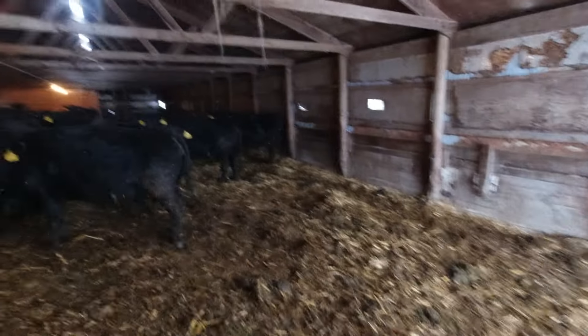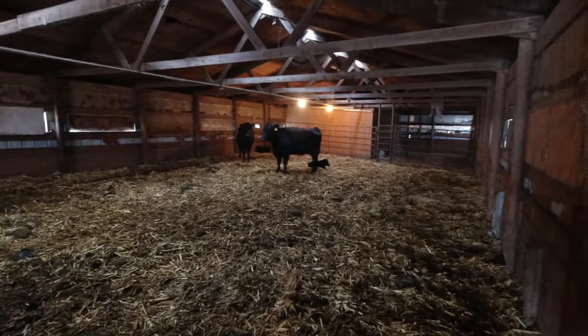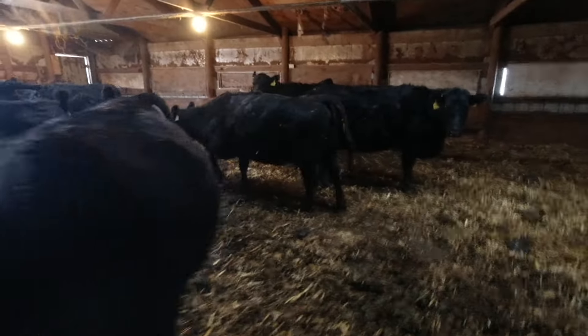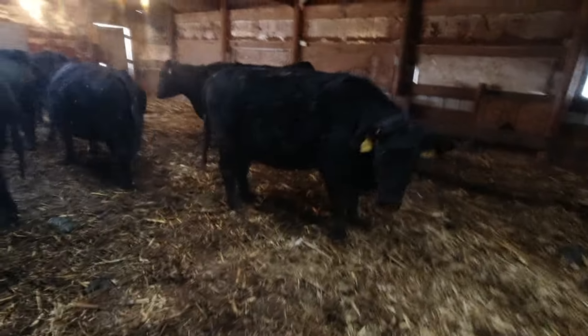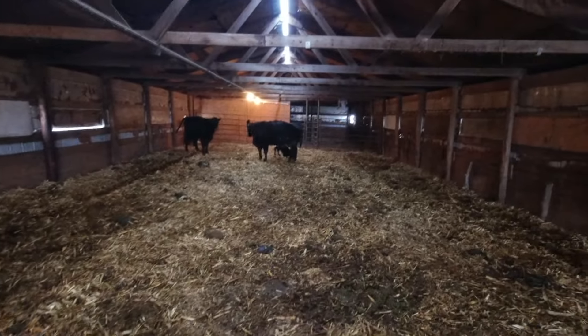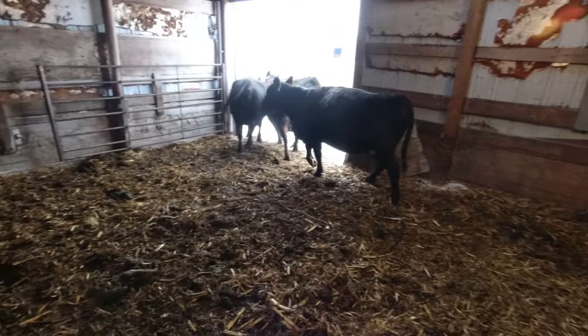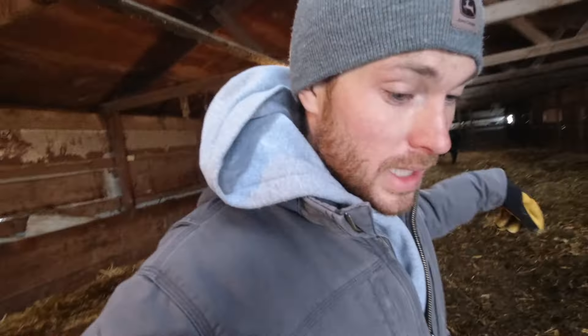A couple calves in the back — two new babies. The back of the barn where the calves are is pretty clean, but up front it's getting quite dirty. One cow's got a big bag and could be calving today. We're going to get the skid loader back here and clean it out. Also got two calves to deal with.